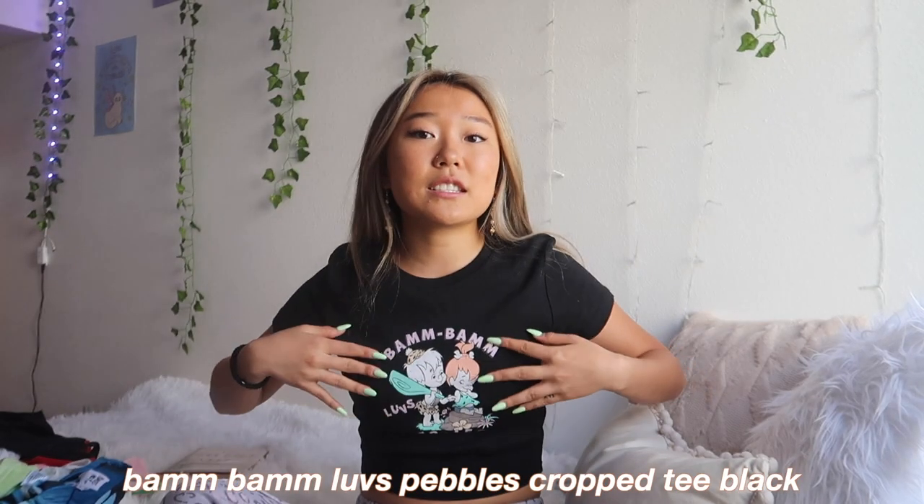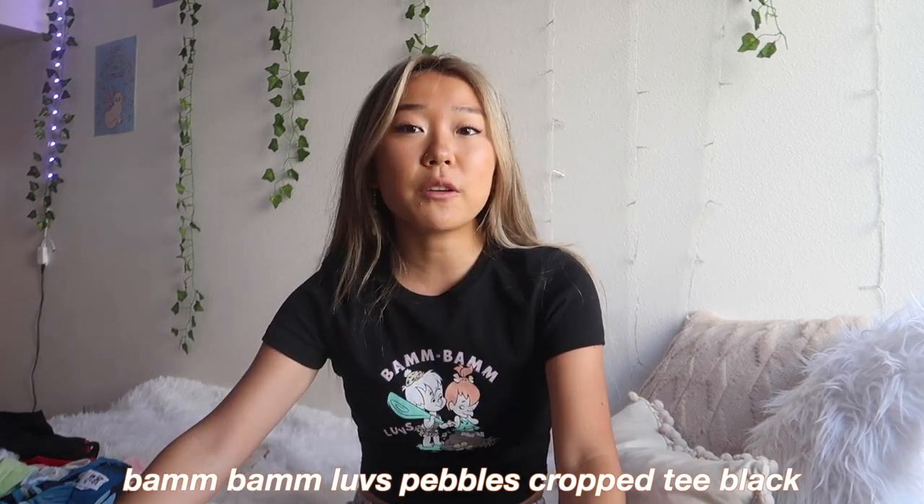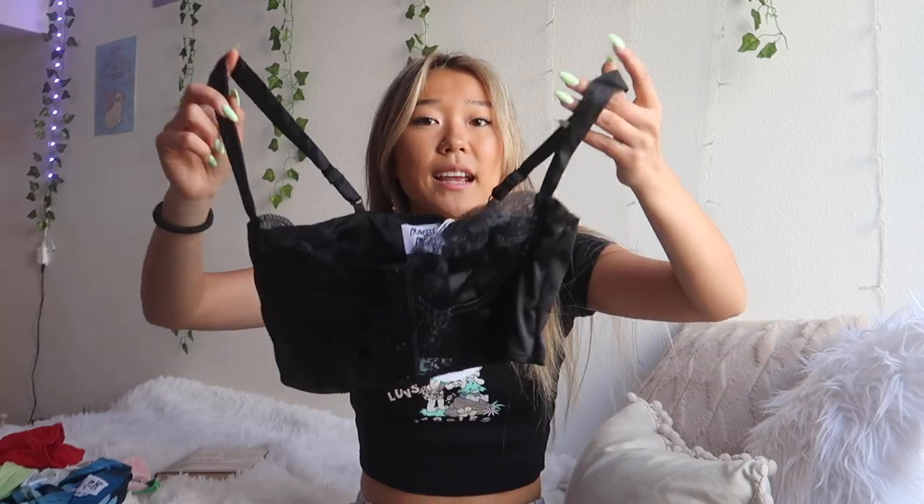With all of that being said, let's get into the actual haul. I'm going to first start by showing you the shirt that I'm actually wearing right now — it's just this black little crop top with the Flintstones on it. I love it. I think it is such a cute basic crop top. I don't have a lot of shirts that I could wear to class, and it's so comfortable. Next I have this black lacy tank top.